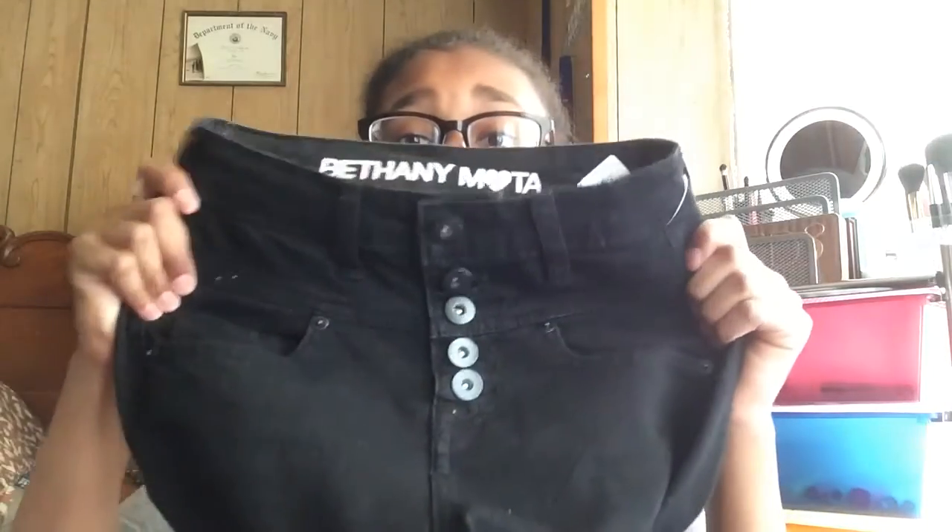The last thing I picked up from Aero was these high-waisted black jeans from the Bethany Mota collection. They're high waist and go all the way down, but I might make them into capris or roll them up because they were kind of short on me. I really like them a lot though.